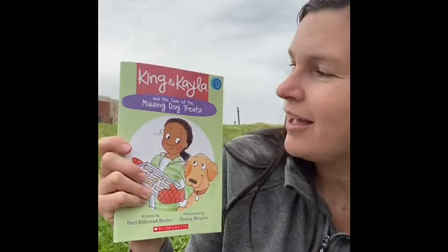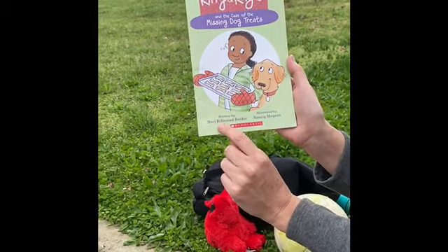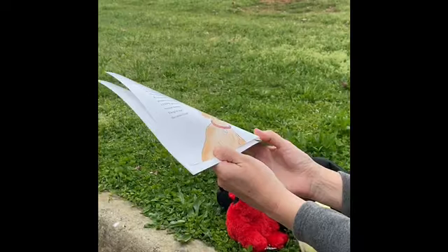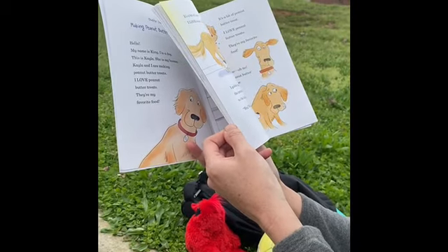Layton's going to film me today. We are reading — let me pull it out. Here's Avery. We're reading King and Kayla and the Case of the Missing Dog Treats. Hope you like it. King and Kayla and the Case of the Missing Dog Treats. This is written by Dory Hillestad Butler, illustrated by Nancy Meyers. Chapter 1: Making Peanut Butter Treats. Oh wait, we've read this before — but we'll read it again.